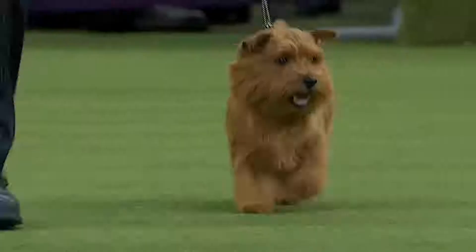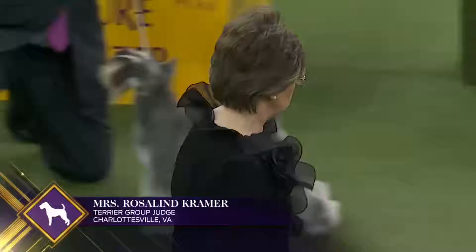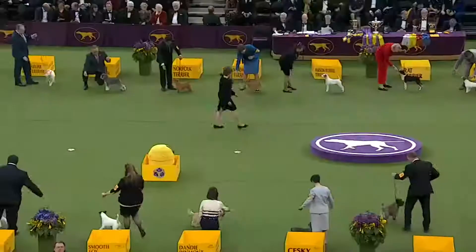The Norfolk Terrier is the smallest of the Terriers. It has a massive, strong-boned body and short legs. Its oval-shaped, medium-sized eyes, dark in color — brown or black — give it a lively and intelligent expression.